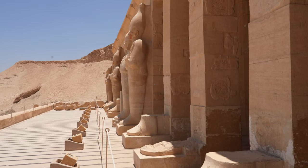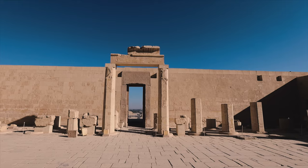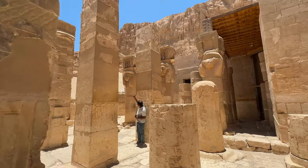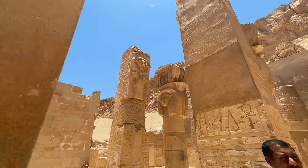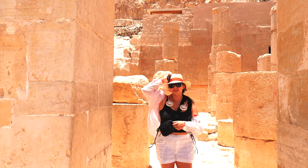This entire complex is open air and without much shade. Make sure to wear sunscreen and have plenty of water, and a stylish but oversized hat is recommended.